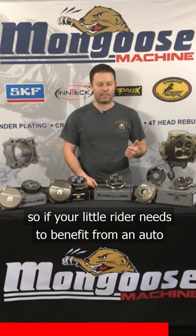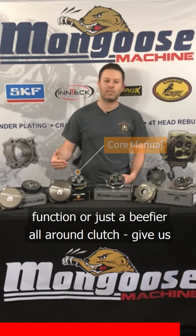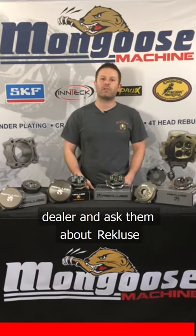So if your little rider needs to benefit from an auto function or just a beefier all-around clutch, give us a call, check out our website, go to your local dealer, and ask them about Recluse.